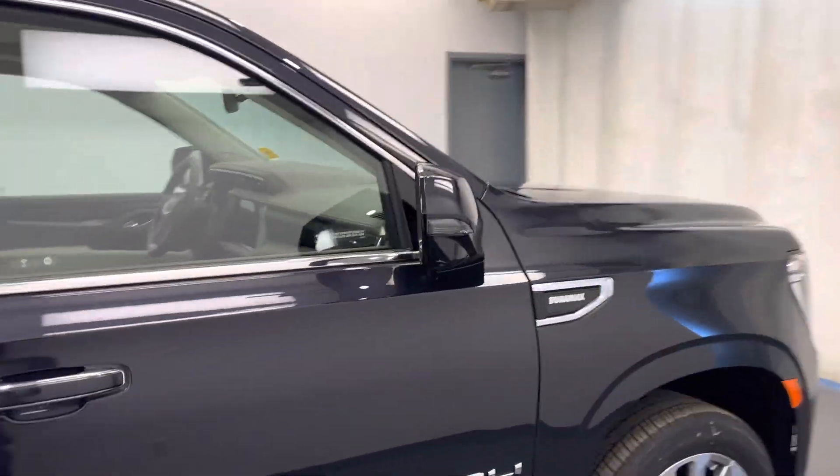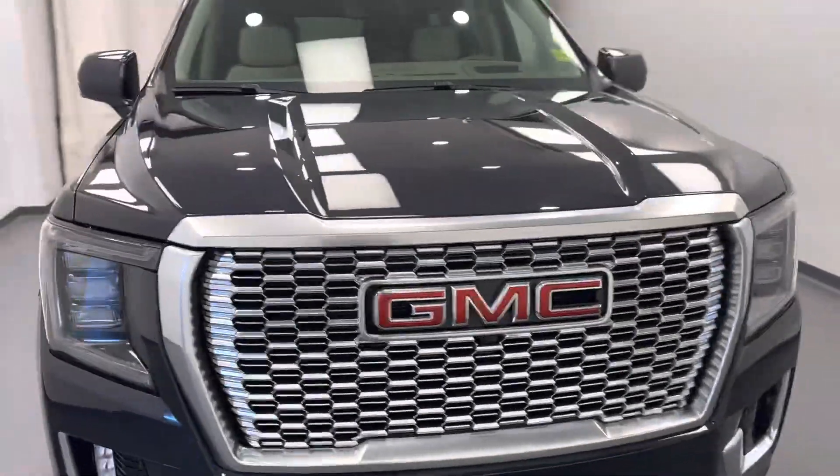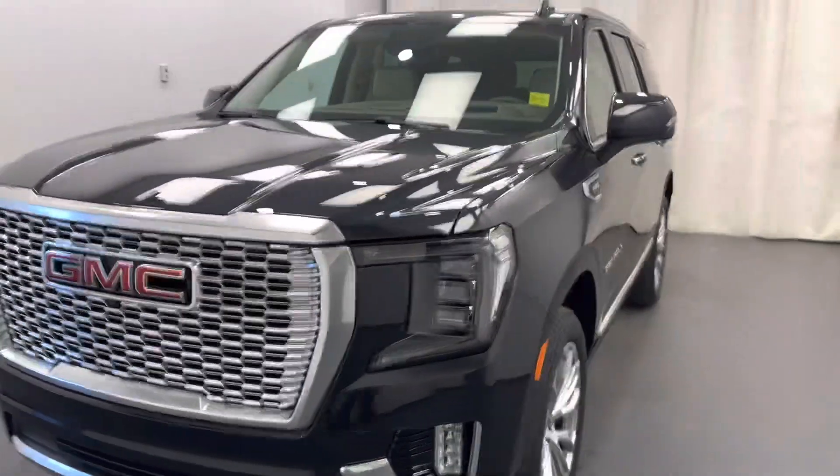Once again, we're reviewing stock number 247158 on a 2023 GMC Yukon Denali, and our exterior color is Titanium Rush.